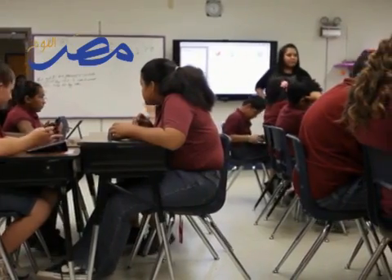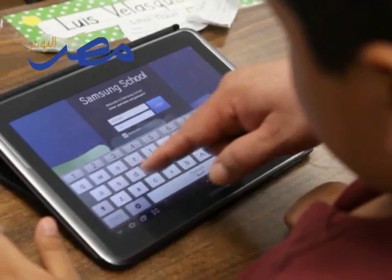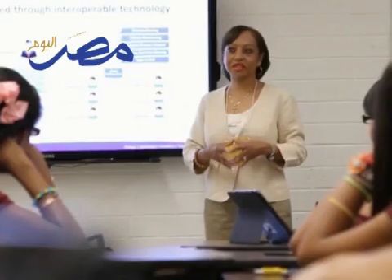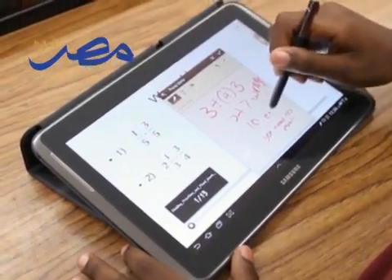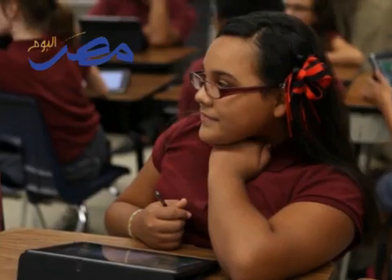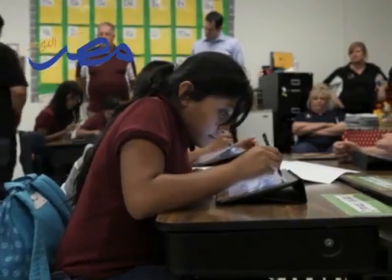We are on the cusp of change in terms of education. Samsung School is a software solution that's combined with technology to really transform a classroom. That technology consists of the Galaxy Note 10.1 inch, our e-board or large format display, and then the multifunction printer. When you combine those together, you're able to create the classroom of the future.